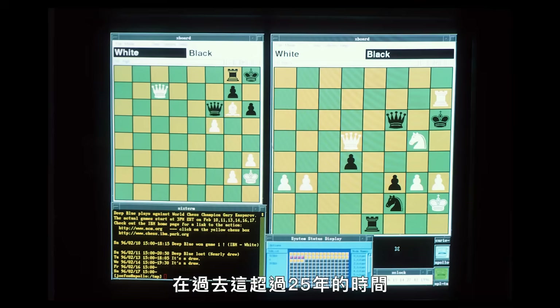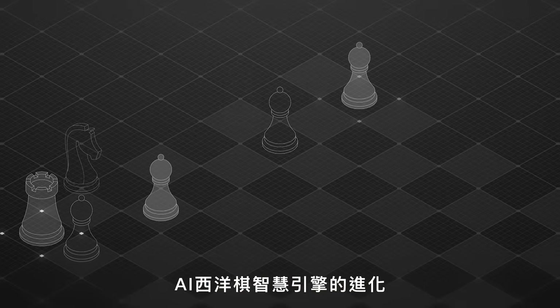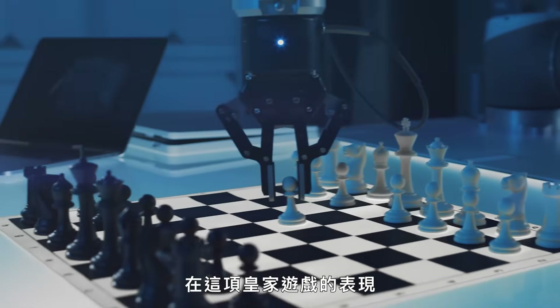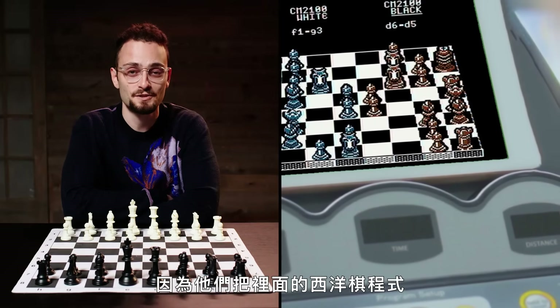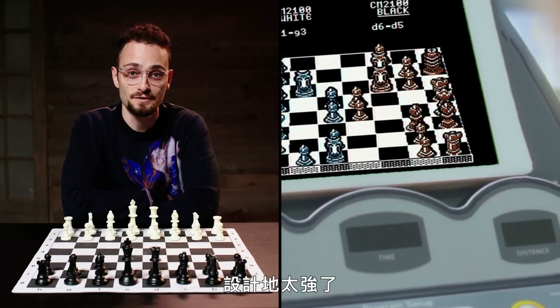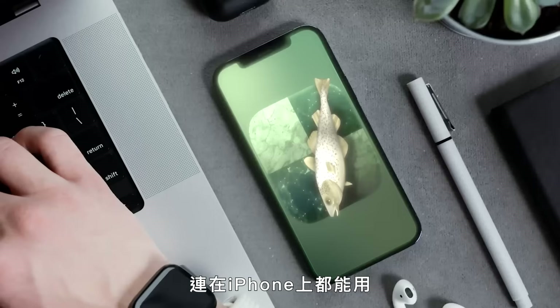During the more than 25 years since Deep Blue beat Garry Kasparov, AI chess engines have evolved to be way better than humans at the royal game. I once lost to a treadmill at a hotel because the chess computer they programmed was so good. Top chess engines like Houdini, Revenge, or Stockfish can run on an iPhone.